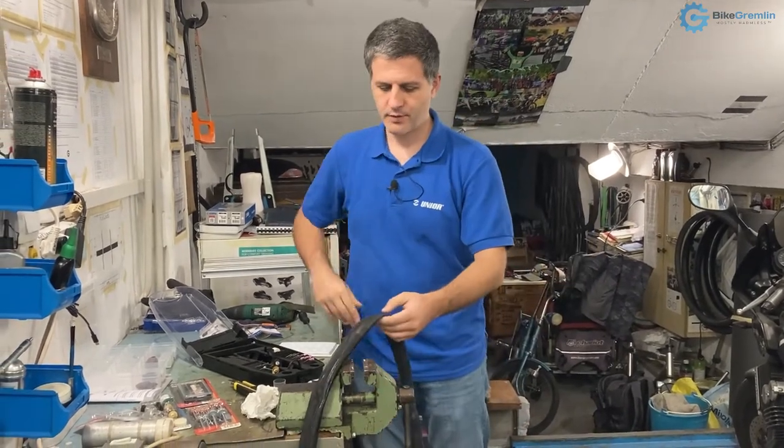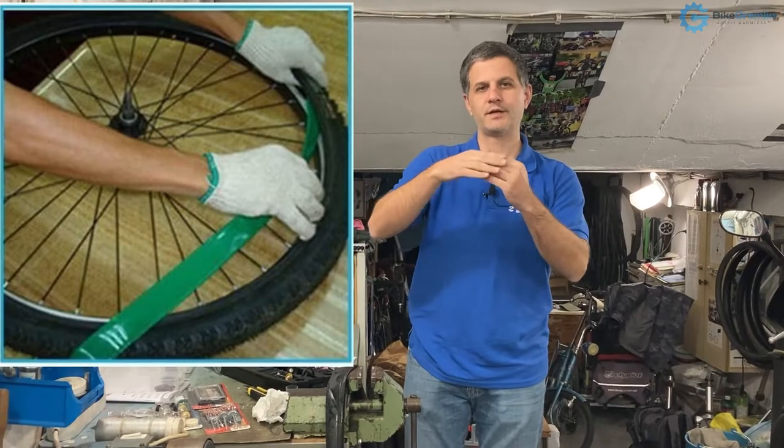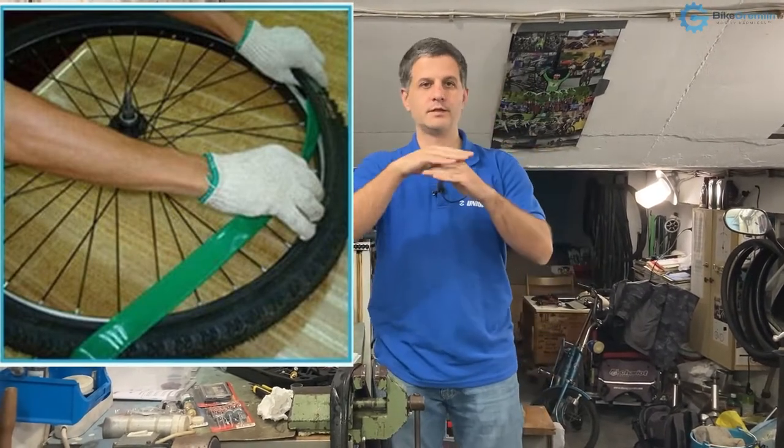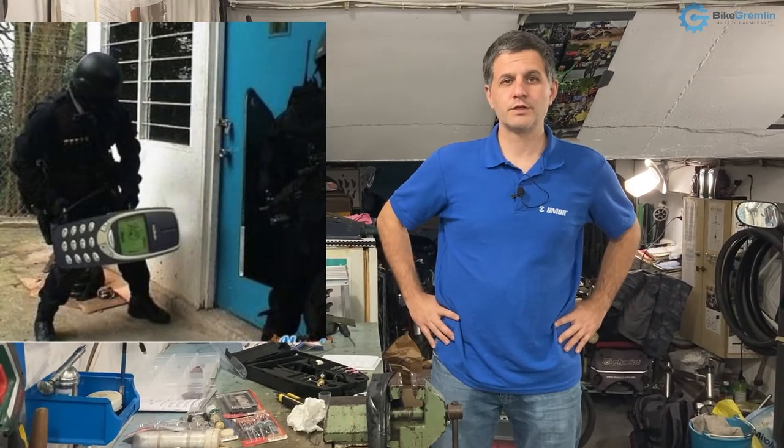Also, tire liners — I almost forgot those. They look like some radioactive-colored strip that's not fully round, but a patch you place between the tube and the tire. They're effective at stopping some thorns or glass shards, just like puncture-resistant tires. I prefer puncture-resistant tires over tire liners because the liners are a hassle to put in place and they also add weight — so you're basically doing the same thing with more hassle. That's about it, thank you for watching and cheers.